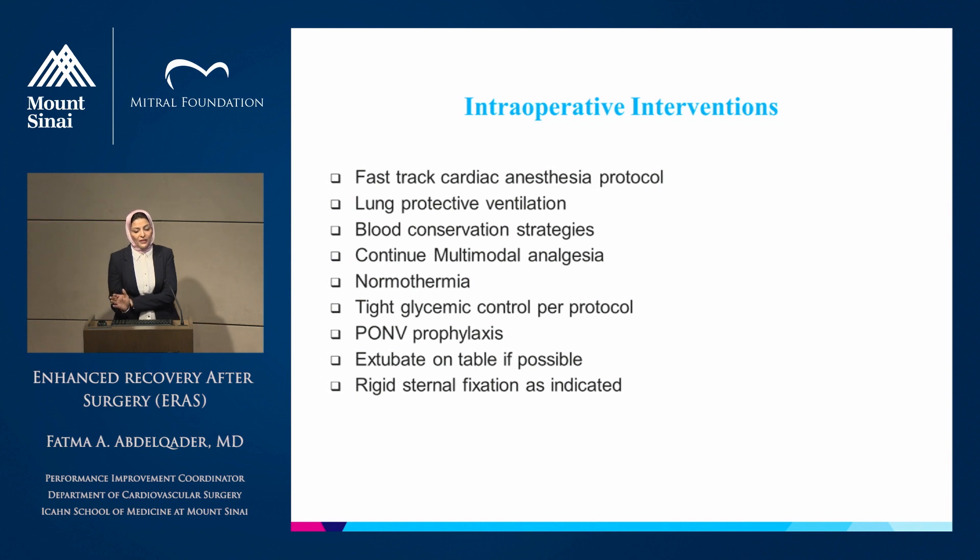The intraoperative interventions, provided by our surgical and anesthesia team, will include fast-track cardiac anesthesia protocol, lung protective ventilation, blood conservation strategies, and continuation of multimodal opioid-sparing analgesia, maintaining normothermia and tight glycemic control per protocol. We will also initiate postoperative nausea and vomiting prophylaxis in the operating room by giving one intravenous dose of ondansetron before the end of surgery, extubation of the patient on the table if possible, and rigid sternal fixation as indicated to reduce wound infection and improve patient mobility and pain.